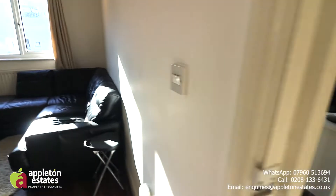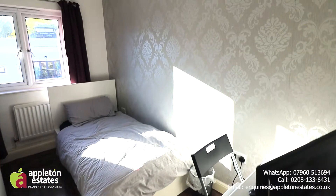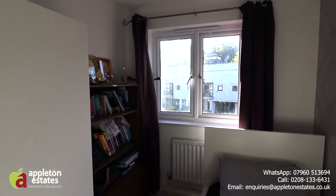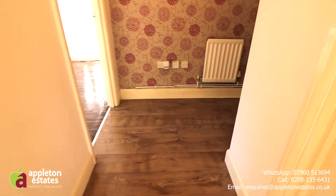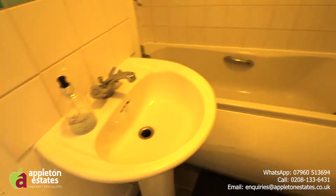So here we are in the lounge, a generous space with the kitchen off there. Double glazed throughout, of course, and we have a boiler which is just a few months old,